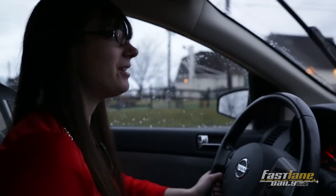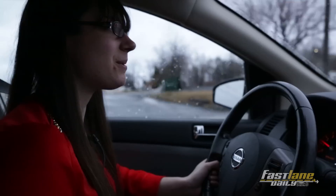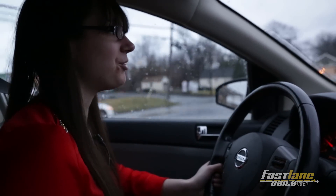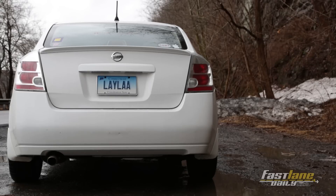Not only redesign it, but take it off their fleet as their cheap sedan — like the cheapest possible sedan you could buy — and bring in the Versa, which is still around today.